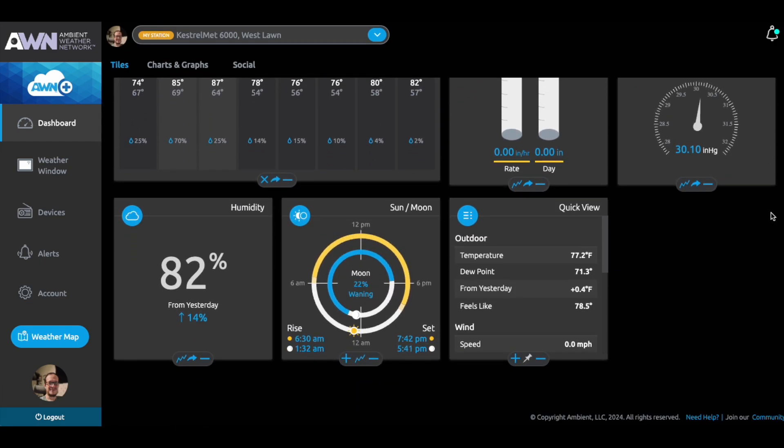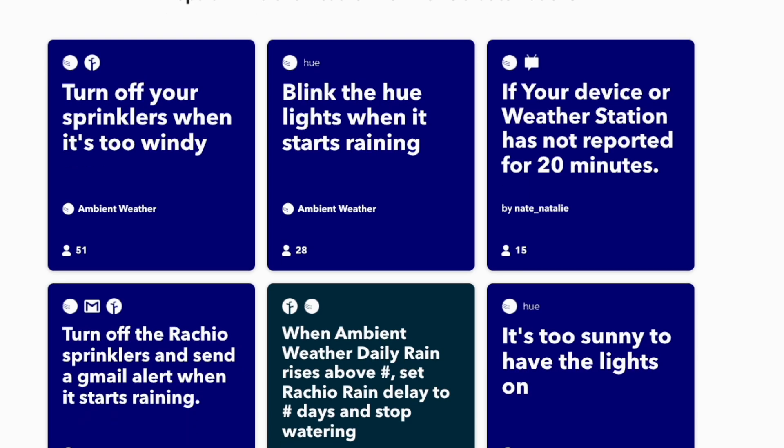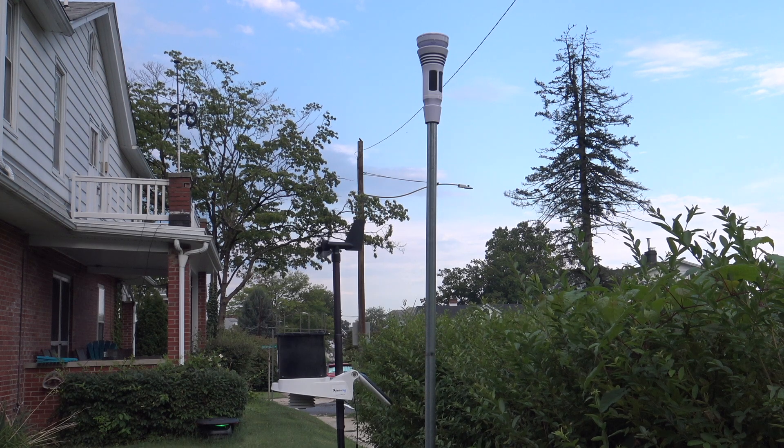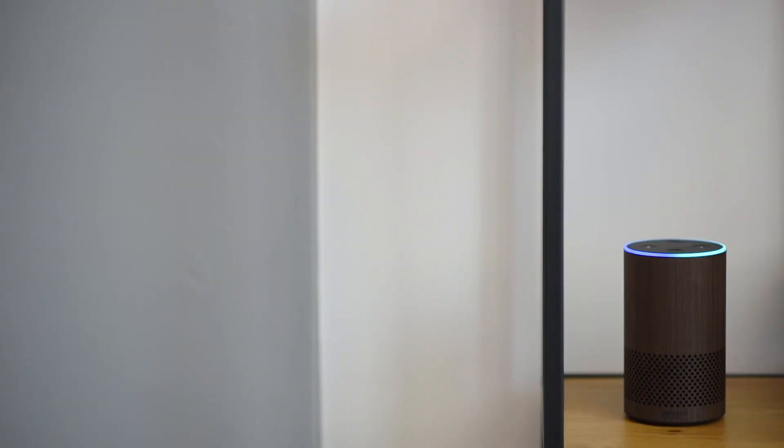Where the Kestrel Met pulls ahead is connectivity. It's fully compatible with the smart home, whether it's using your weather data in IFTTT or asking Alexa for the current conditions. It's convenient, and for those of us that rely on real-time data, it's essential. That's something the Davis Vantage Pro 2 doesn't do well, although there is an Alexa skill.